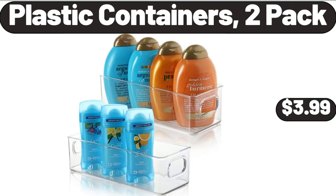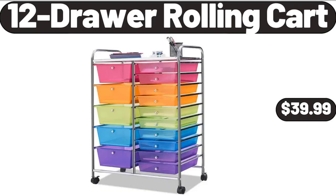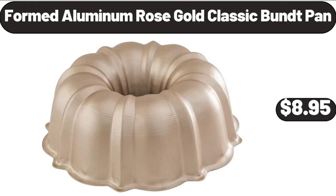Plastic containers, two-pack, $3.99. Kitchen window curtain panel treatment, $14.98. 12-drawer rolling cart, $39.99. Formed aluminum rose gold classic bun pan, $8.95.